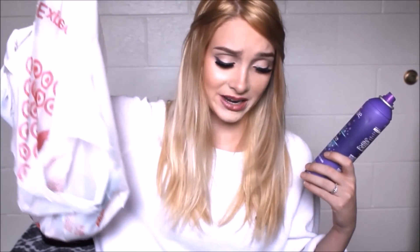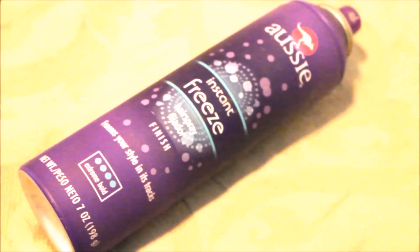This one I've had since January sitting in this broken Target bag. It's the Aussie Instant Freeze Hairspray in Extreme Hold. If you're in sports or dance or anything where you don't want hair coming into your face, this stuff is the bomb — it keeps every little flyaway out of your face. The only thing I don't like is that it makes your hair a little bit crispy. I wouldn't recommend spraying it on the ends of your hair because it makes it crunchy, but it's a perfect hairspray if you want everything out of your face.